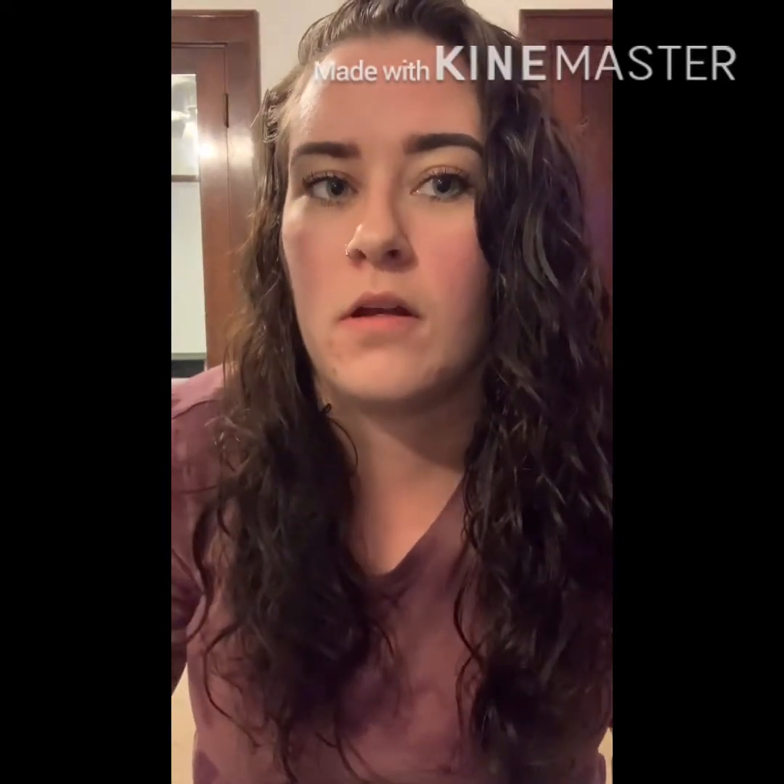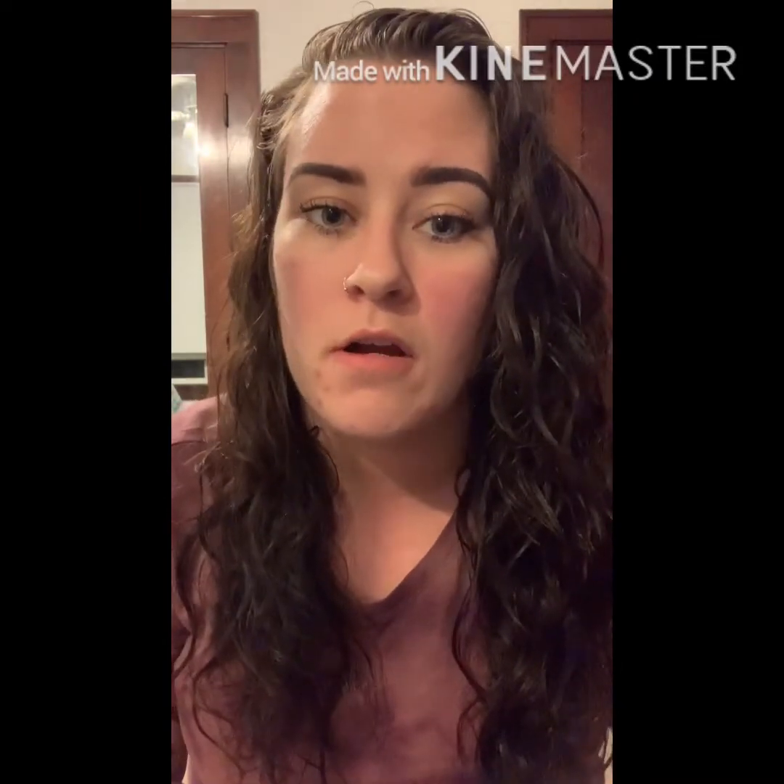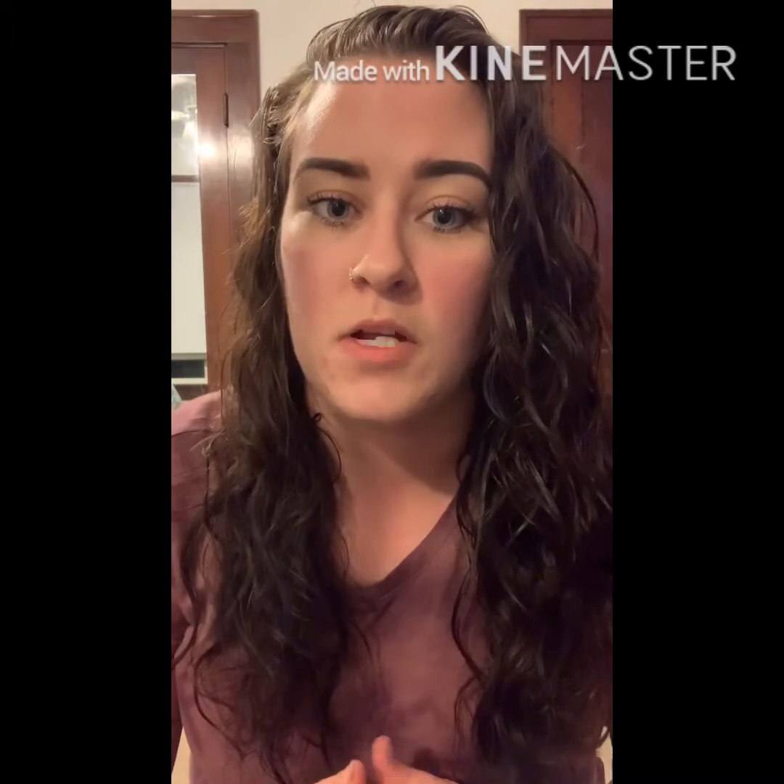Hey guys, welcome back. I wanted to do a quick curly girl method, how I do my hair type of video. I had a couple people asking, so if you have not already, make sure you subscribe while you're here. Hit that notification bell next to the subscription button and make sure that you share, comment, and like.